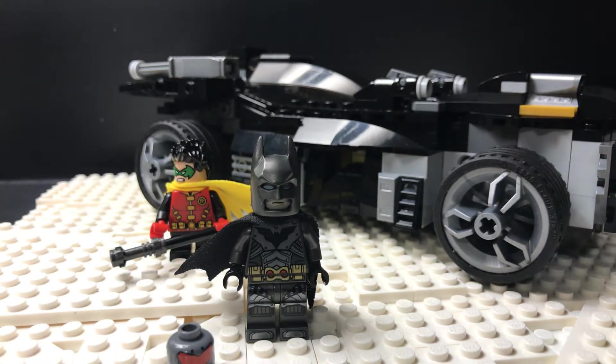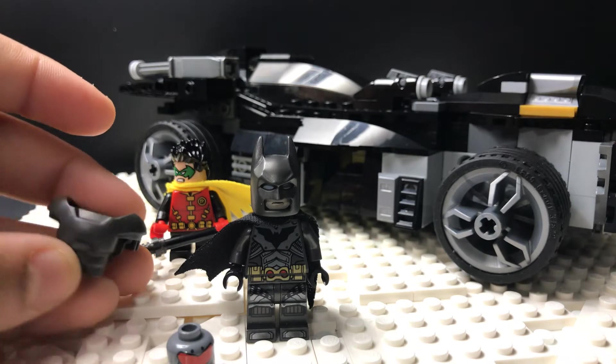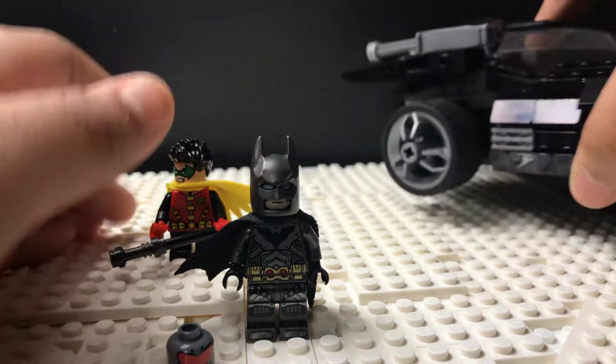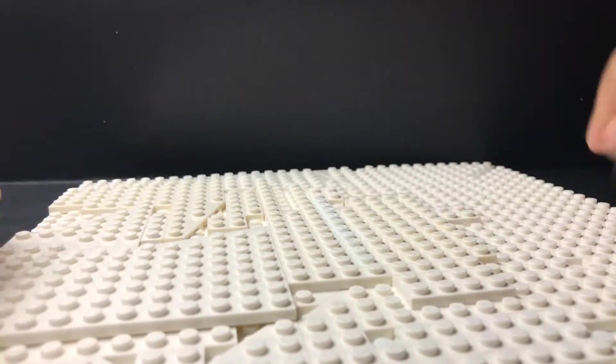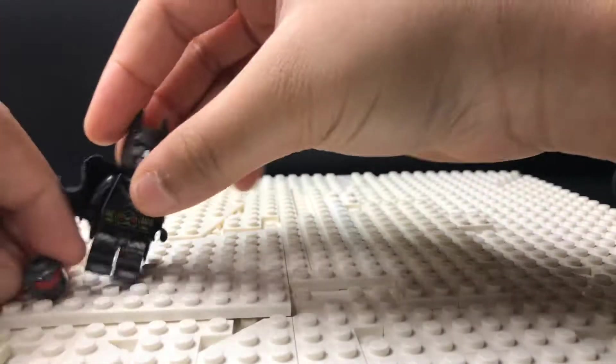I even made a chest plate for it — it's all scratched up. This is the original and the scratched-up one is somewhere else. The base they're standing on is just a whole bunch of snow pieces.